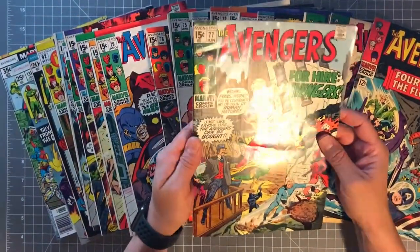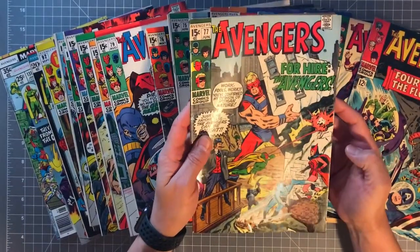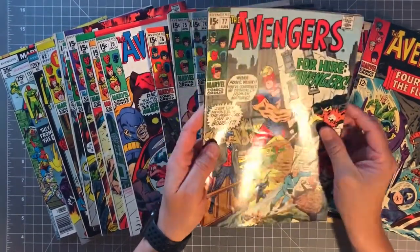Now we have 'For Hire — The Avengers,' and of course you see all my favorite characters here.